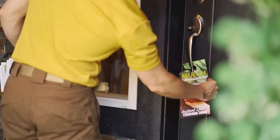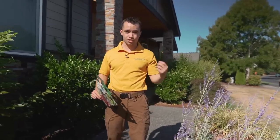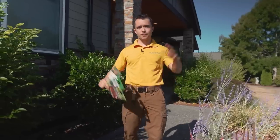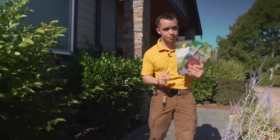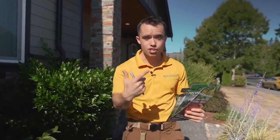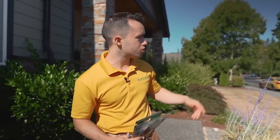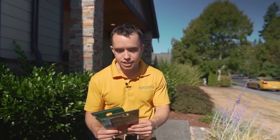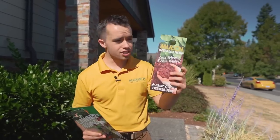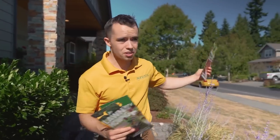Doing door hangers like this is a great way to do two things. One: get started for a very low customer acquisition cost. If you don't have a bunch of money to spend on Facebook ads or Google ads or fancy campaigns, this is essentially free. You can get these printed on Vistaprint very cheaply. And number two: this is a great way to get great route density. If I'm doing a mulch job across the street, there's no reason I shouldn't take one of these mulch installation instant quote door hangers and give it to the 10 or 15 houses around the neighborhood.